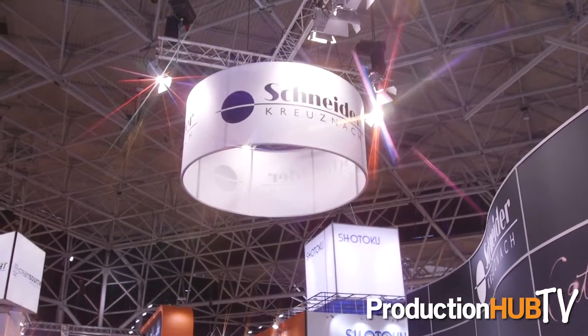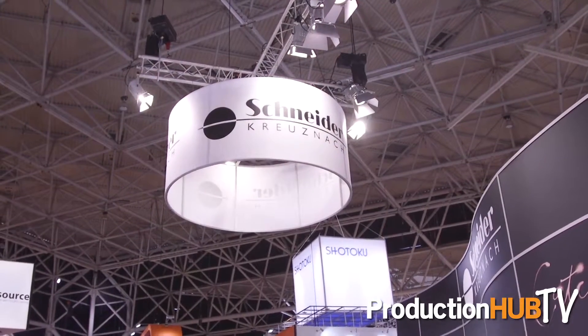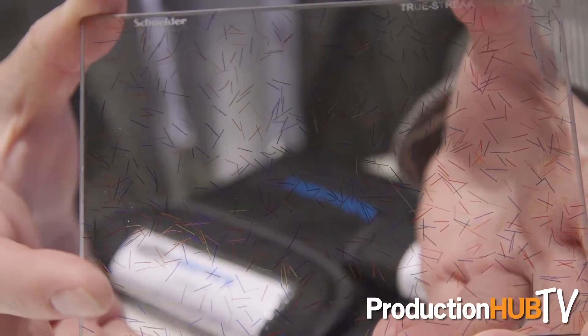This is our confetti filter, which is based on our True Streak technology. It really gives you kind of a fireworks display when it's used against point light sources, and it's becoming very popular for music videos.